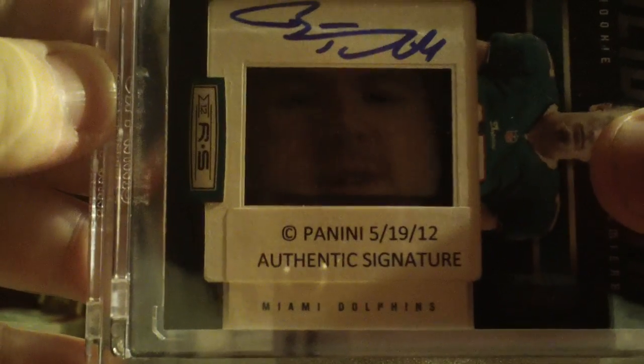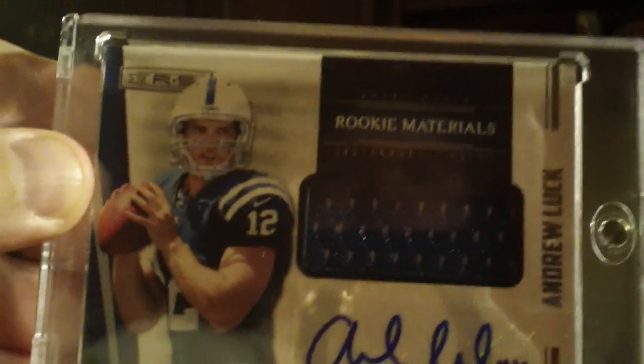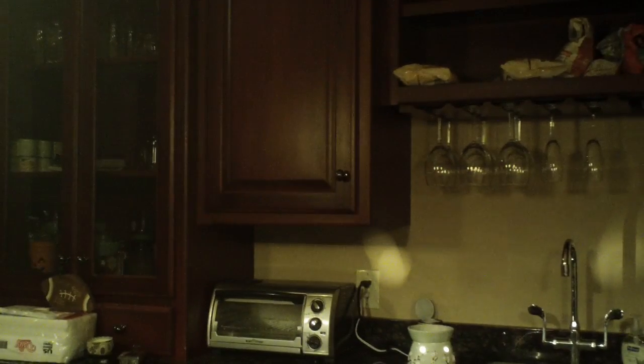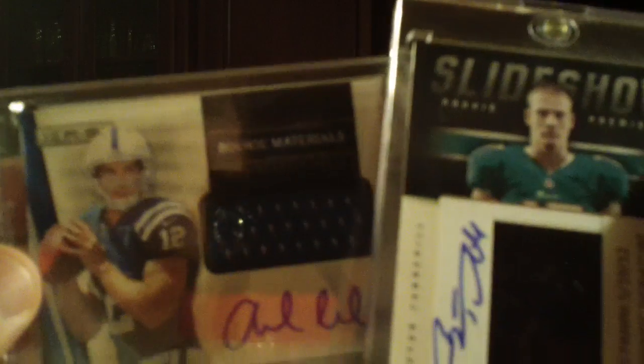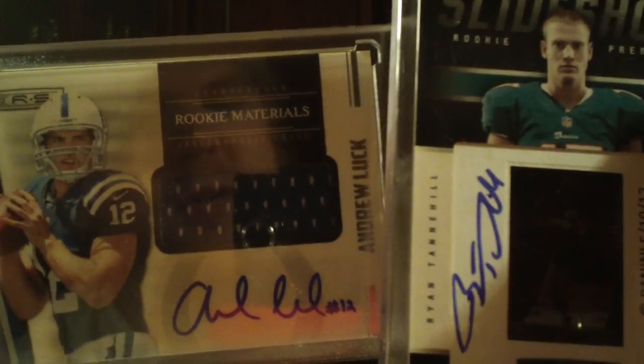Go ahead and slow roll this one as well. This is numbered out of 499. Andrew Luck autograph. I did not have an autograph of his. I now have an autograph of all quarterbacks, although the Wilson and the Whedon are redemptions that I hope are fulfilled and I'll be waiting on. Andrew Luck and Ryan Tannehill autographs for $160 for both. I'd like to think I could get at least $200 for both of these if I wanted to, so I think I got a pretty good price.